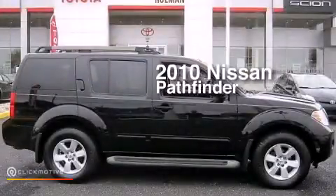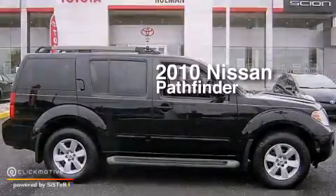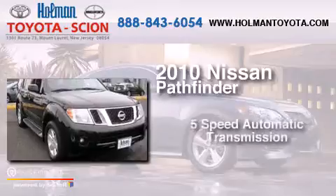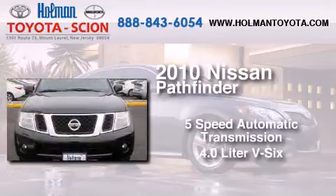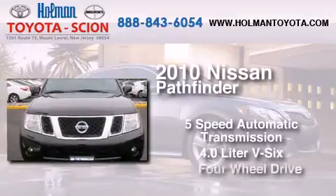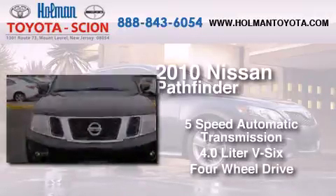This is a 2010 Nissan Pathfinder. This SUV has a 5-speed automatic transmission, a 4.0-liter V6, and the added safety and control of 4-wheel drive.